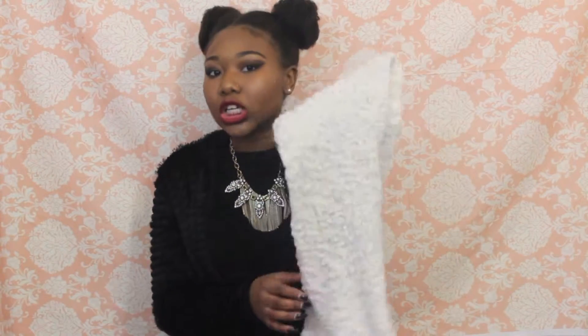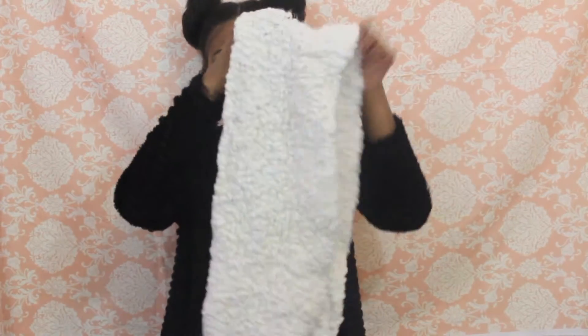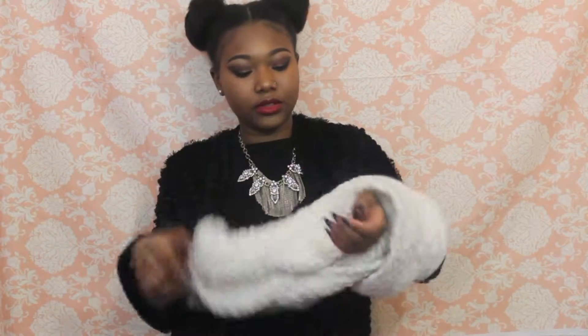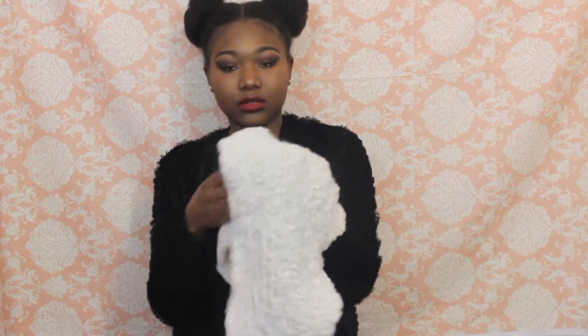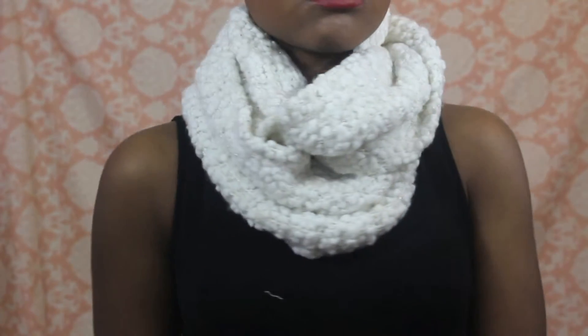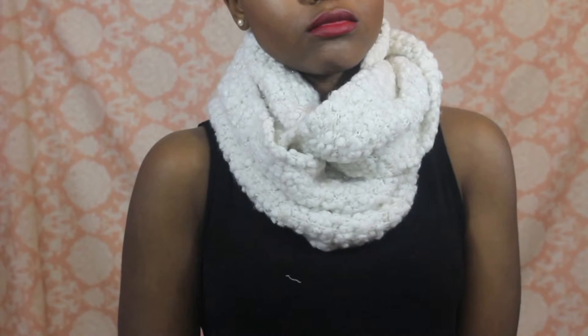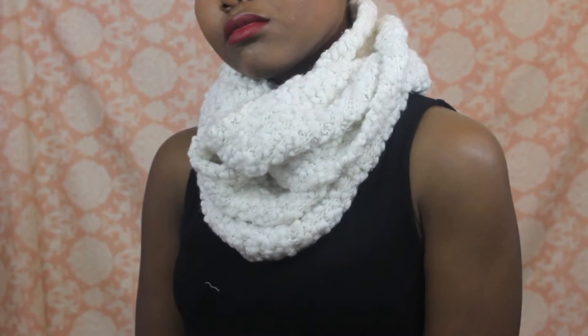Chunky scarves are the best. I have this one in white — I felt like all my winter coats and jackets were dark so I needed a scarf to brighten things up. I got this one from Charlotte Russe; it's really cute, it's an infinity scarf. I love it — it wraps around nicely and it's so soft. The versatility is amazing: I could wear a red coat, gray coat, black coat, any type of coat and it will always go with it. The only problem with white is that it gets dirty and I have to wash it all the time.